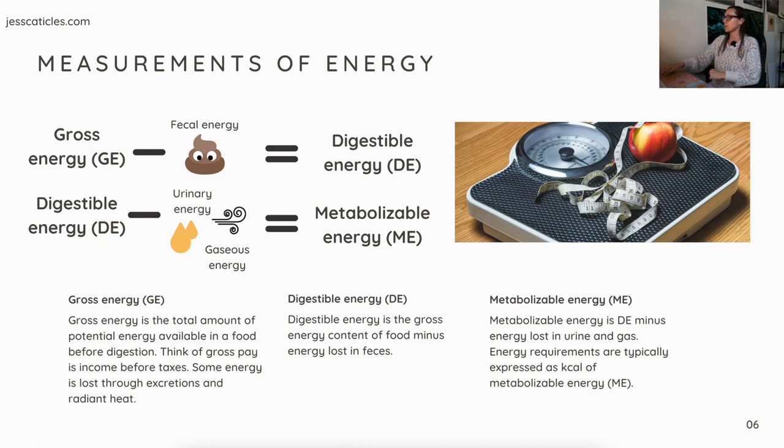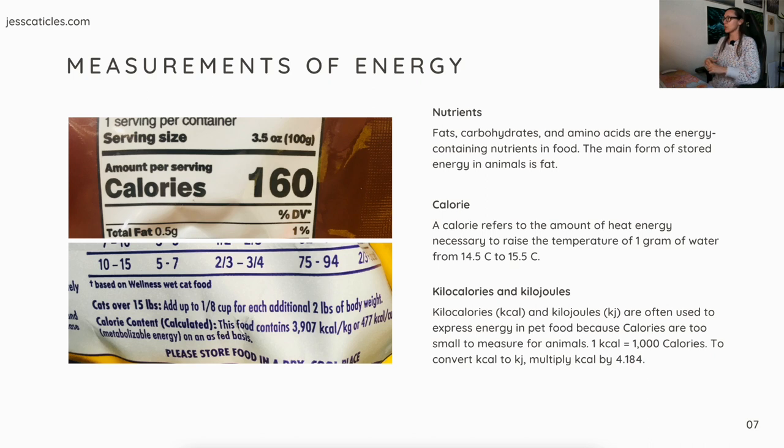Fats, carbohydrates, and amino acids are the energy-containing nutrients in food. The main form of stored energy in animals is fat. Vitamins and minerals are not energy-containing nutrients. A calorie refers to the amount of heat energy necessary to raise the temperature of one gram of water from 14.5°C to 15.5°C. For pet foods we use kilocalories (kcal) and kilojoules (kJ), because calories are too small to measure for animals. One kcal equals one thousand calories. To convert kcal to kJ, multiply by 4.184.